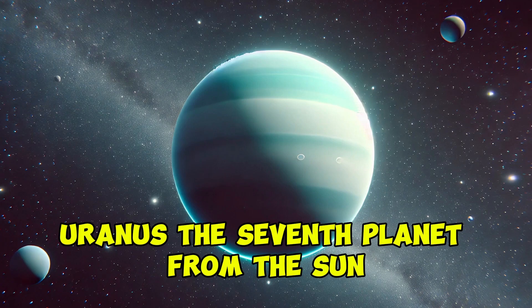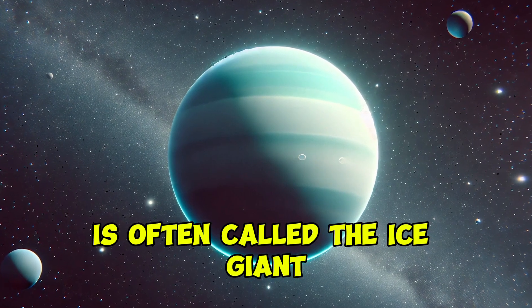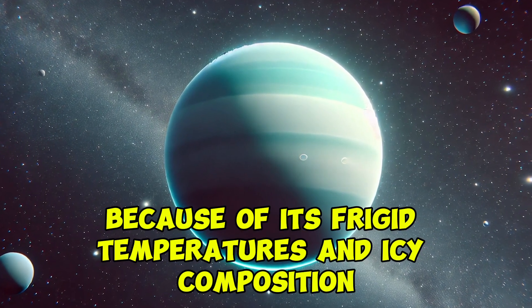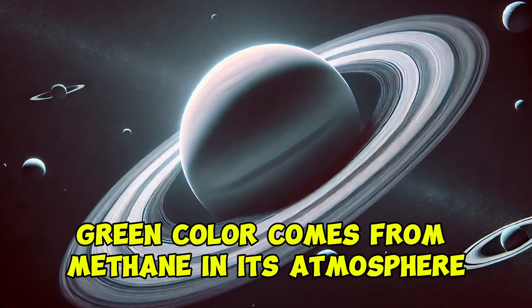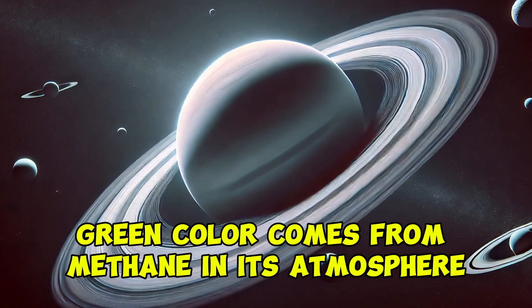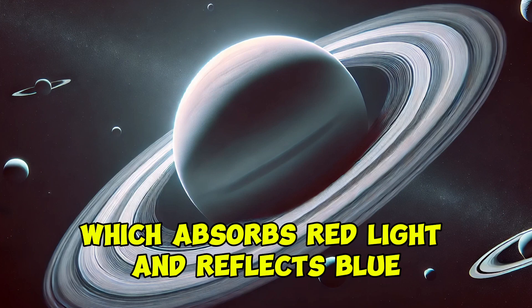Uranus, the seventh planet from the sun, is often called the ice giant because of its frigid temperatures and icy composition. Its pale blue-green color comes from methane in its atmosphere, which absorbs red light and reflects blue.